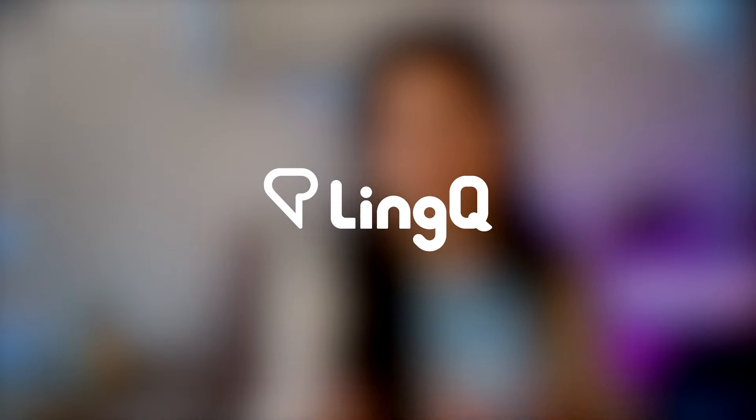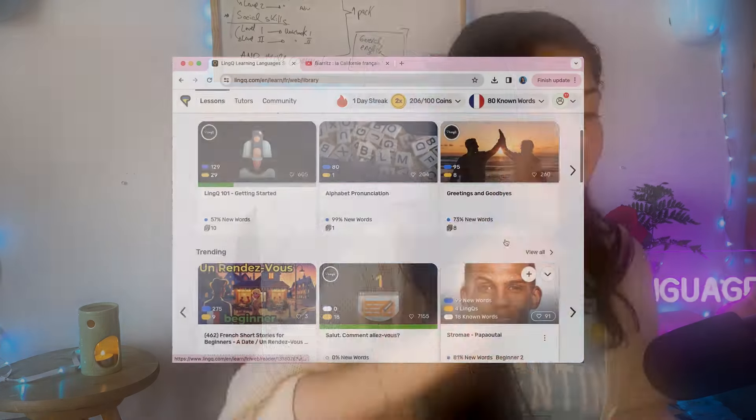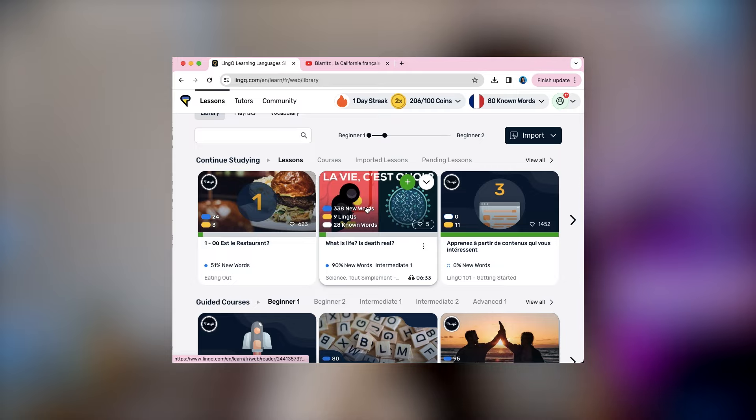I actually do that with a resource called LingQ, which I've talked about in previous videos. LingQ is a language learning platform that allows you to have input in a very fun way. You practice listening and reading with resources we all love, like YouTube videos, Netflix, or articles. LingQ already has a library of thousands of hours of content to choose from.